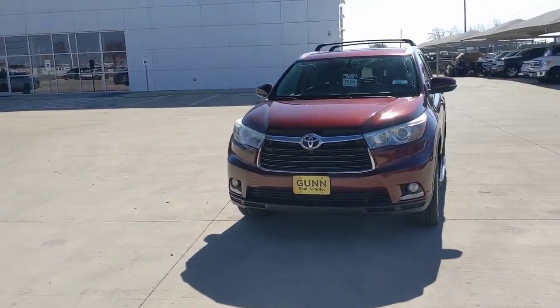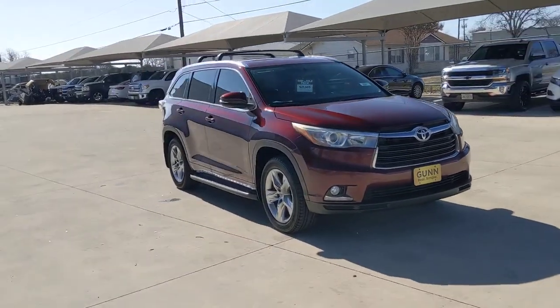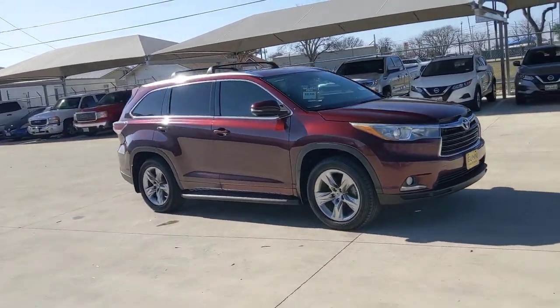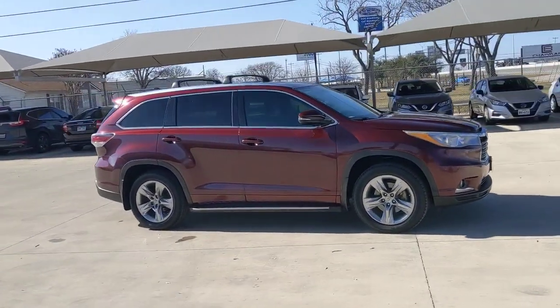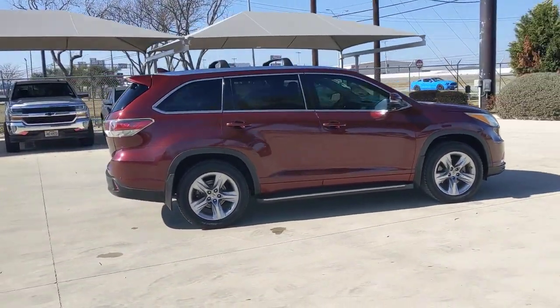You will be amazed by this 2015 Toyota Highlander. With less than 110,000 miles on the odometer, this vehicle provides excellent value. This smooth-riding, solidly-built Highlander is ready to meet your family's needs.